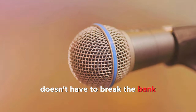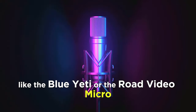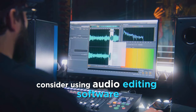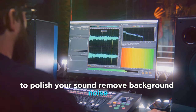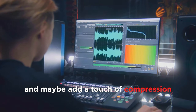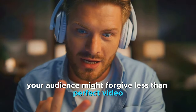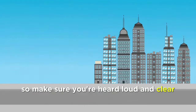Investing in a good microphone doesn't have to break the bank. There are affordable options like the Blue Yeti or the Rode VideoMicro that offer excellent sound quality. But hardware is just the beginning. Consider using audio editing software like Audacity or Adobe Audition to polish your sound — remove background noise, balance your levels, and add a touch of compression to make your voice sound crisp and clear. Remember, your audience might forgive less than perfect video, but bad audio is a major turn-off. So make sure you're heard loud and clear.